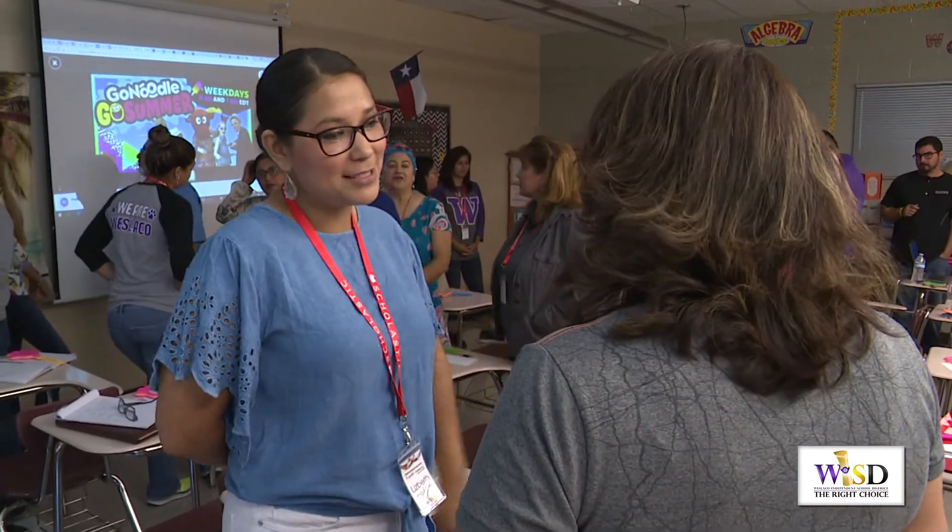Through the two-day conference, there's also a sense of eagerness to get back into their classroom. I'm ready — it was a restful summer, but I'm ready to go back.